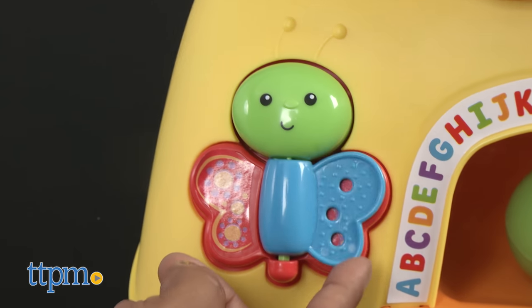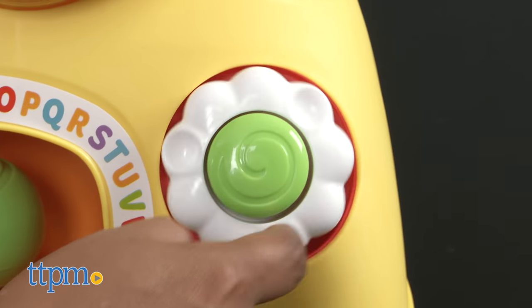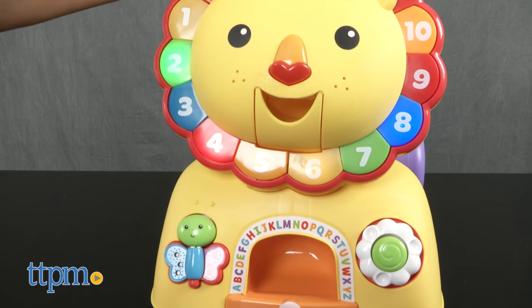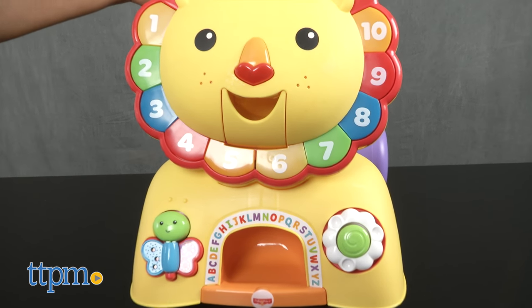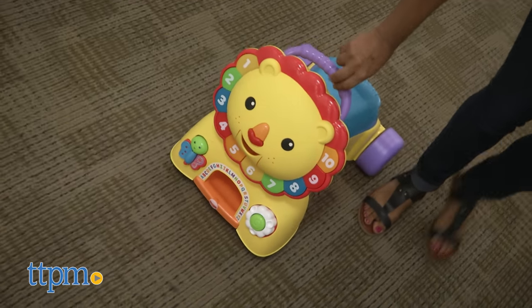This playful toy is great to have around the house for babies to explore, while also encouraging them to get active. The Fisher-Price 3-in-1 Sit, Stride, and Ride Lion requires three AA batteries that are included. This is for ages 9-36 months with a weight limit of 42 pounds, made by Fisher-Price.